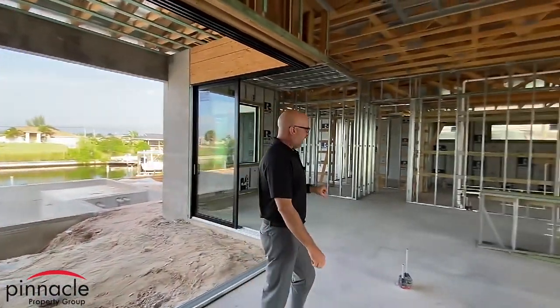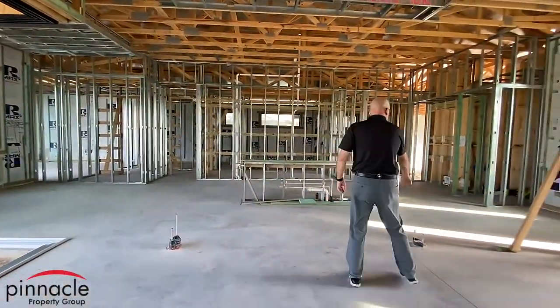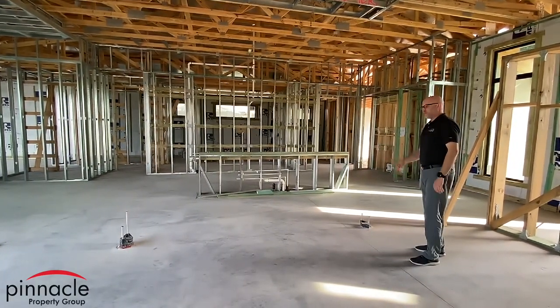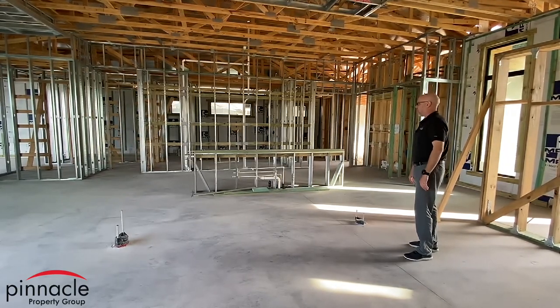Over here I have two floor outlets that are going to be on the floor. This is going to be set up for nightlights or any type of reclining chair if I decide to go that way.